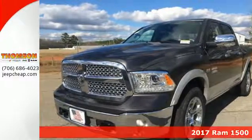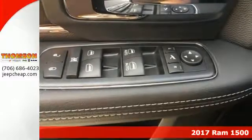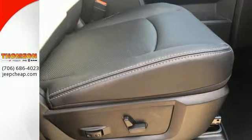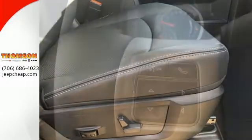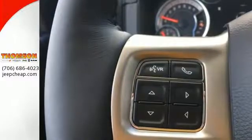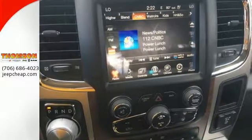It's a 2017 RAM 1500. Working hard doesn't mean you can't be comfortable. This 1500 has an interior designed around you for superior comfort while maintaining the durability to withstand the daily wear and tear. You'll find a tilt steering column, audio input jack, and media hub to help make the drive truly yours.